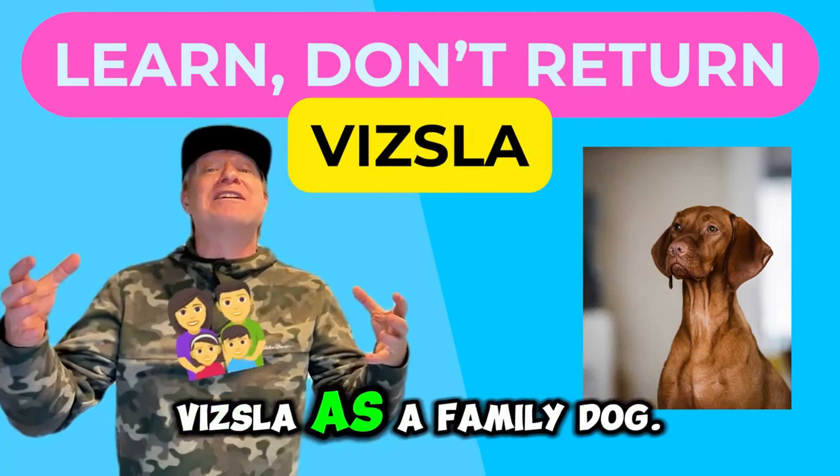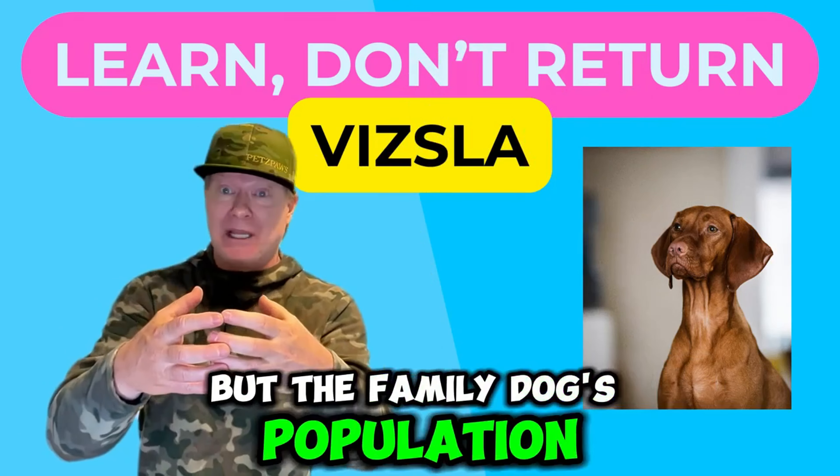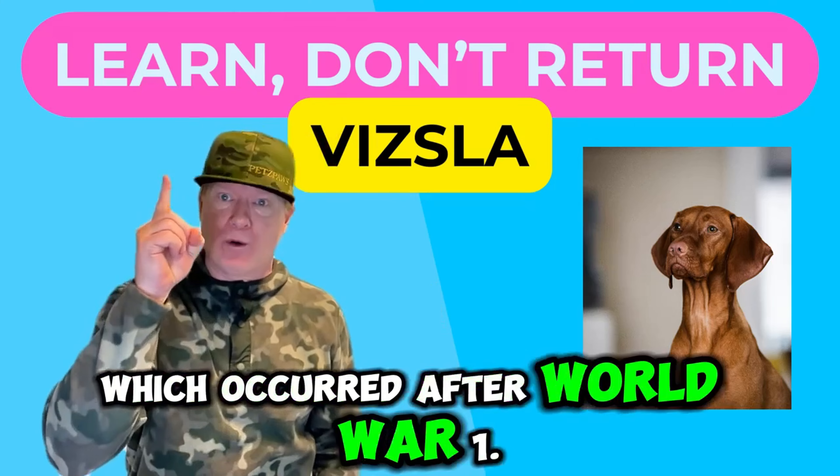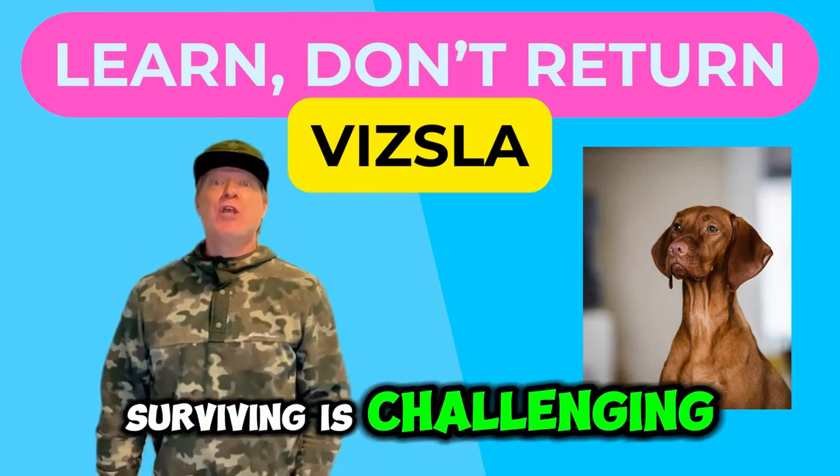If you find this type of dog breed content interesting, you're gonna love all my videos. In the 14th century, the Vizsla's hunting abilities caught the eye of the Hungarian nobles, and they started using the Vizsla as their preferred hunting dog.